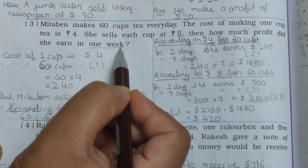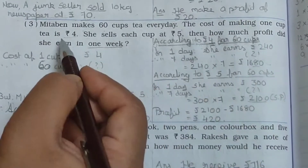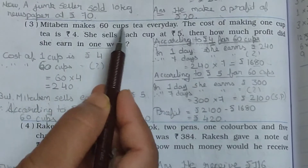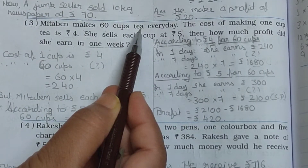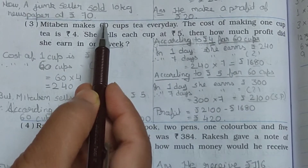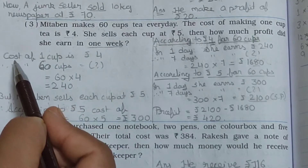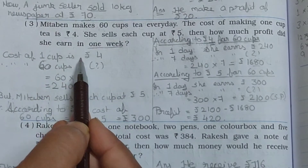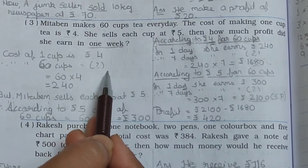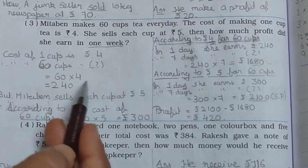One week is equal to 7 days. The price per cup is given as Rs. 4, and she makes 60 cups every day. First of all, find out the cost price for 60 cups: 60 multiplied by 4 equals Rs. 240.